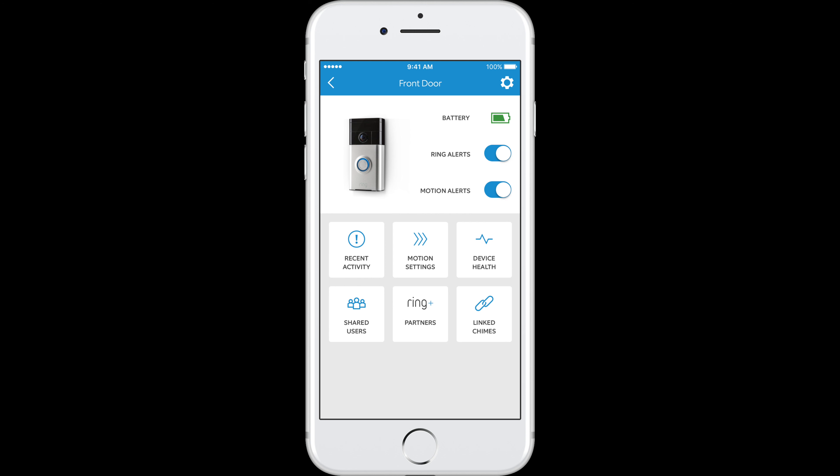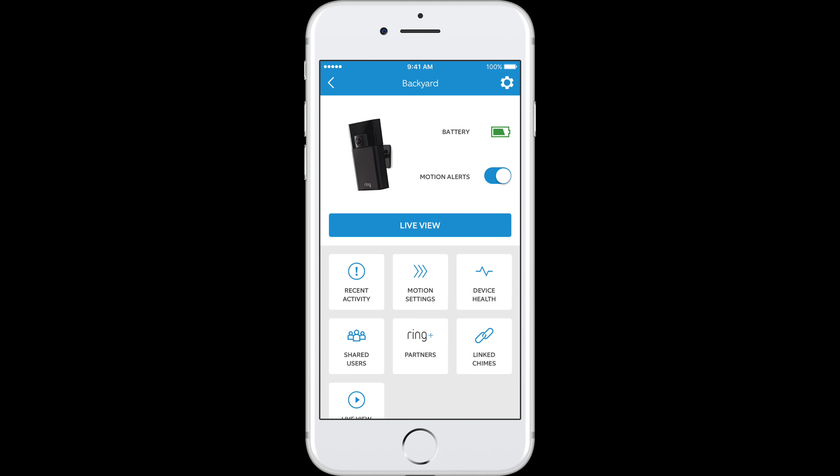The app is amazing. It even allows you to lock your door if you have the integrated lock and set your alarm if you have the integrated alarm. So it's really good. I'm going to show you how the cameras work now by doing a little test.